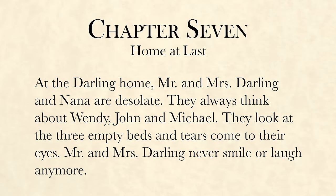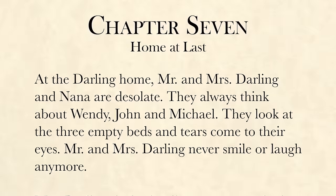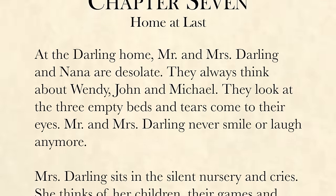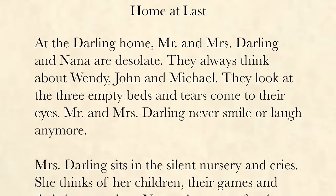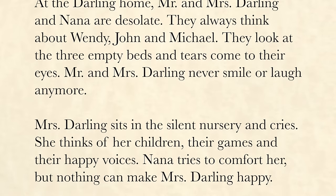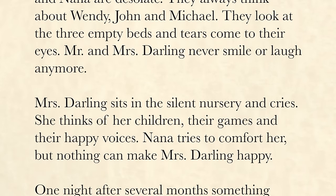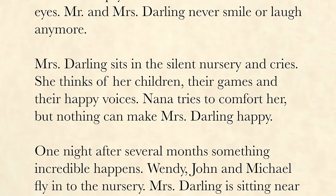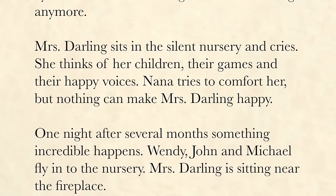Chapter 7: Home at Last. At the Darling home, Mr. and Mrs. Darling and Nana are desolate. They always think about Wendy, John, and Michael. They look at the three empty beds and tears come to their eyes. Mr. and Mrs. Darling never smile or laugh anymore. Mrs. Darling sits in the silent nursery and cries. She thinks of her children, their games, and their happy voices. Nana tries to comfort her, but nothing can make Mrs. Darling happy.